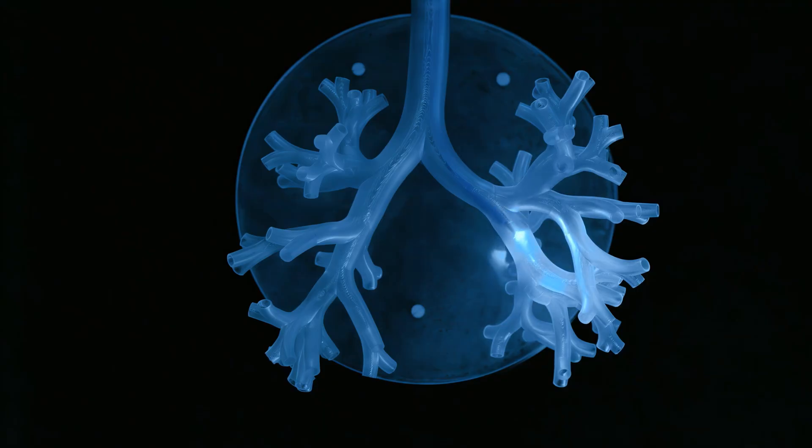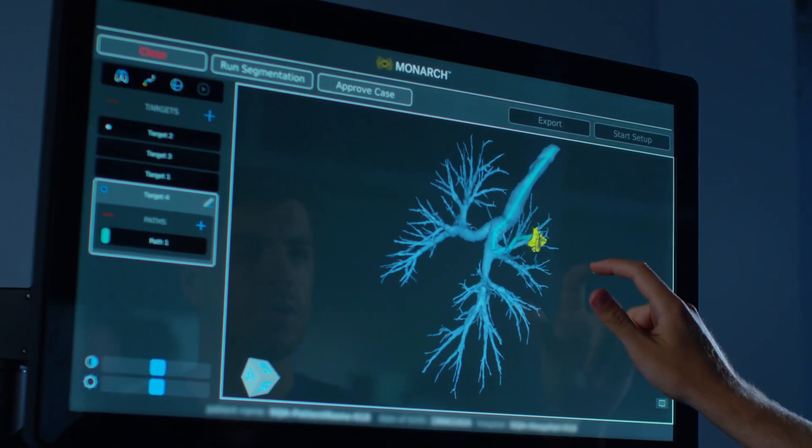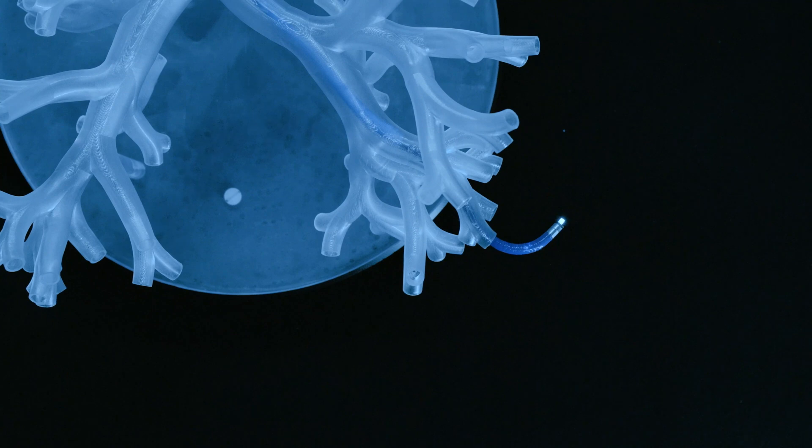Being able to drive the scope out to very small airways and then being able to really pinpoint where I want my needle to be — really articulating the scope by millimeters — allows me to be exactly where I want to be and really hit the target dead center in order to get the tissue we need to make the diagnosis and move the patient on to the next phase of care.